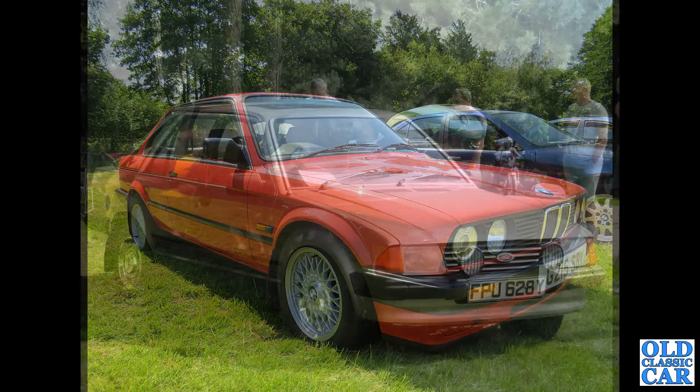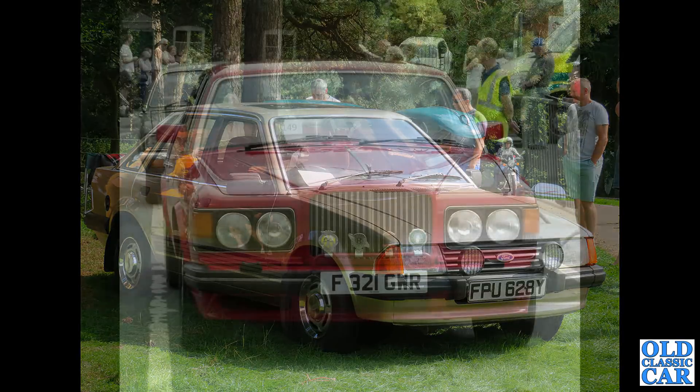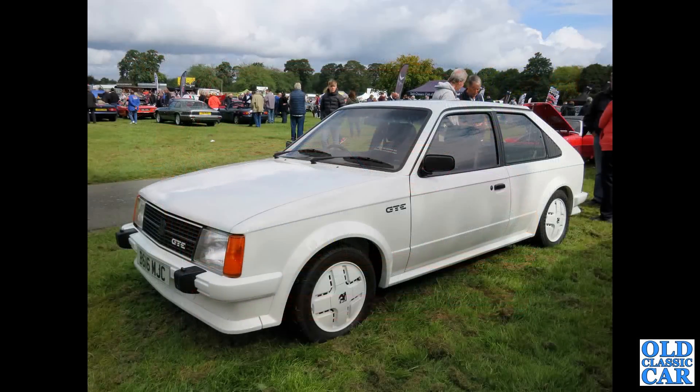The Ford Escort Mk3 Ghia from 1982 — you're just about to see the Ghia badge on the front wing. Ghia for the plush, posh version of the Ford Escort. Talking of plush and posh, we've got a Bentley Mulsanne Turbo R — F-Reg car from 1988. And to the Chumley Castle Classic Car Show — we've got a Vauxhall Astra GTE Mk1 from 1984.